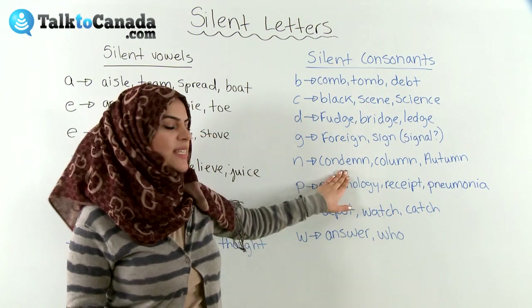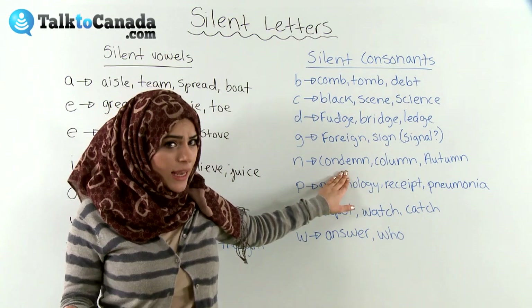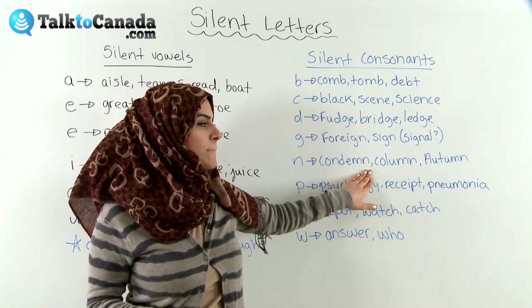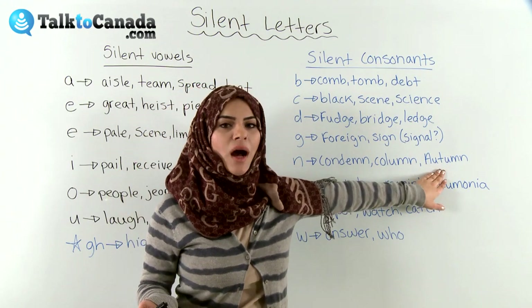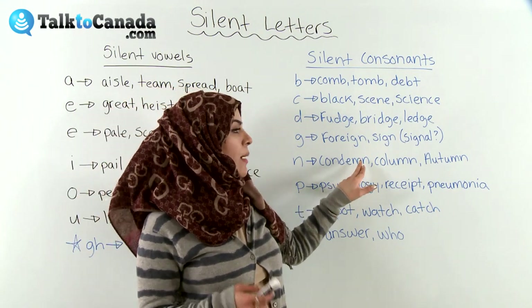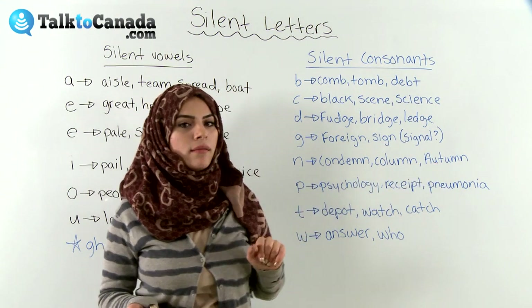And then we go to the silent N. 'Condemn' — anytime you see M and then N, usually we don't pronounce the N. So 'condemn,' 'column,' 'autumn' — you know, fall, the season. In all these we see a pattern: M-N, M-N, M-N.